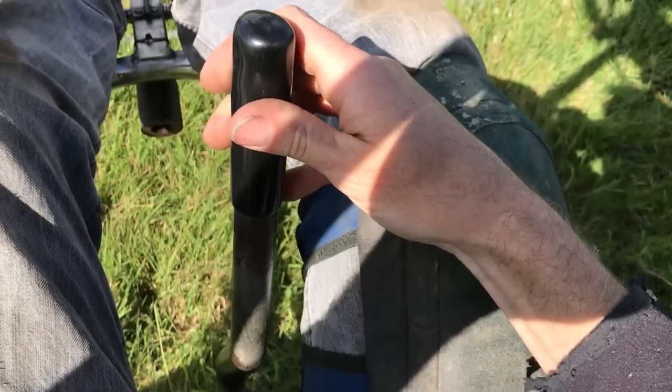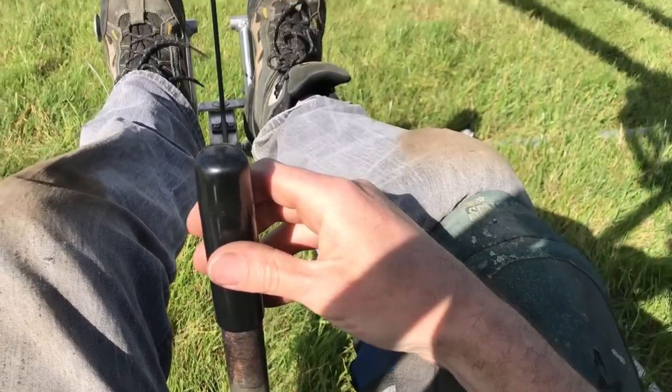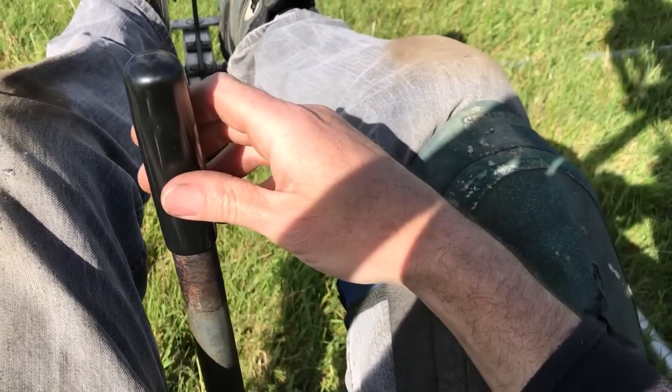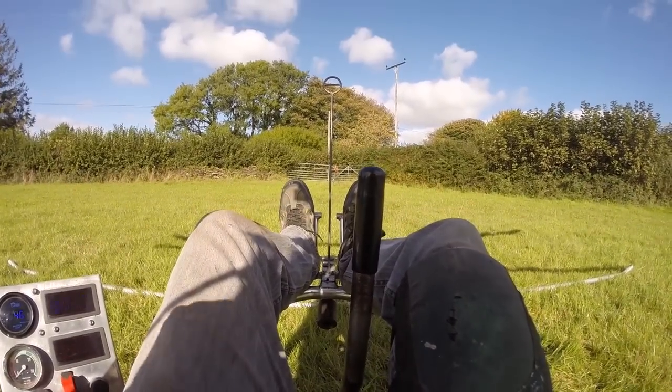The grass is shorter in the field now thanks to the 60 or so white fluffy lawn mowers last week. I'm much happier in the shorter grass. I've put a knee pad on my leg so that it is steadying my arm on this test to see if it helps and I want to know if my cooling modifications have made a difference.